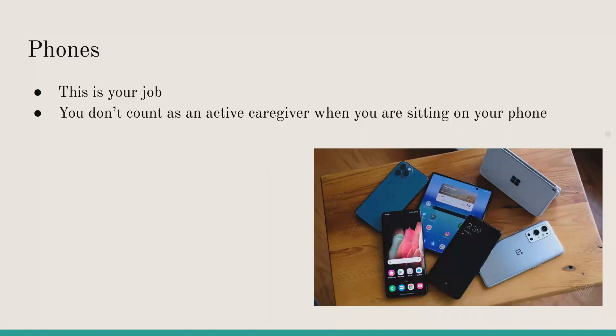Phones can be used as a research resource — just make sure it is okay with the provider first. You can use it for music or similar purposes, and if the provider has a lesson plan that includes songs, you can use your phone with their permission.